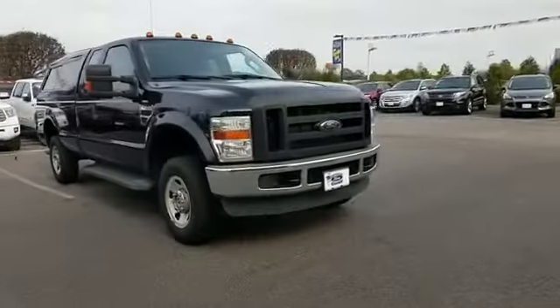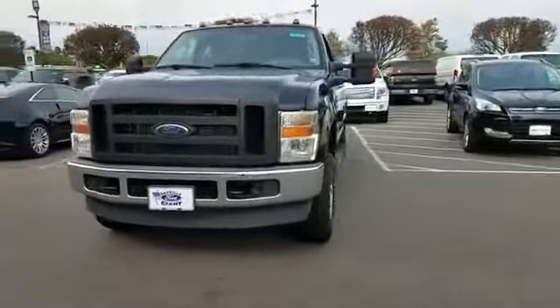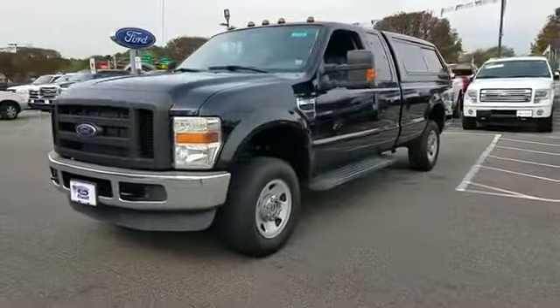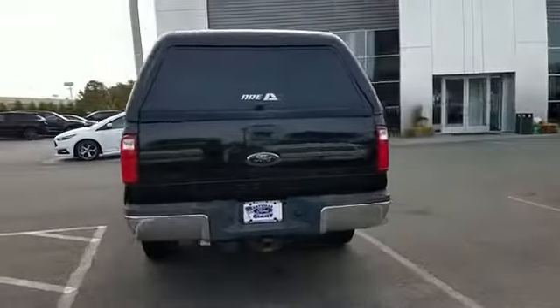2009 Ford Super Duty F-250. This truck makes room for the whole family. It features an excellent mix of comfort and handling along with four-wheel drive, power outlet, and engine immobilizer.